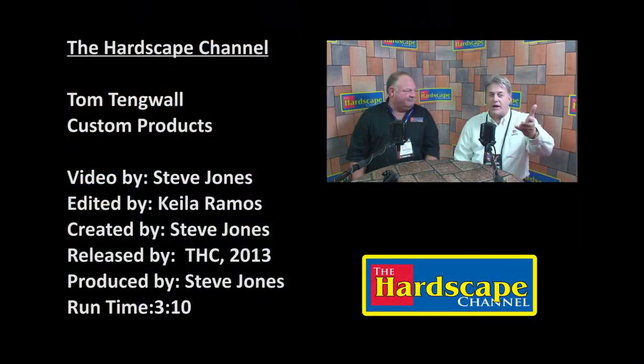Great product — it stopped me in my tracks when I was walking down the aisle. I like it. Thanks for the time to come and see what we do here. You have a good rest of the show, Steve. Thank you, Tom. Steve Jones from the Hardscape Channel, signing off.